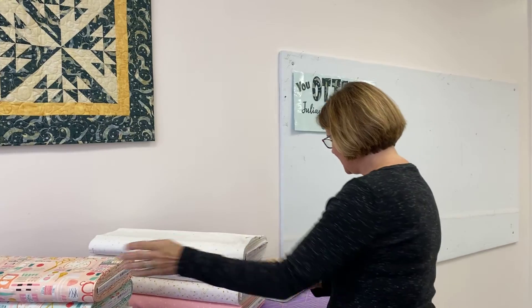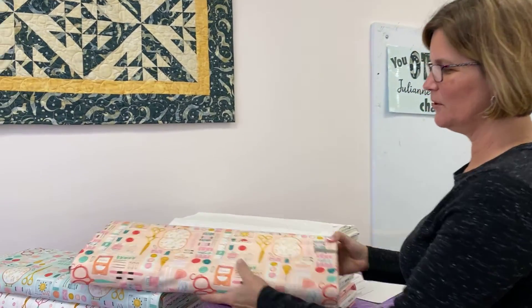Hey everybody, it's Julianne from Cary Quilting Company in Cary, North Carolina, and today is Thursday, January 27th. As you know, we're celebrating our ninth year in business and our nine-year sale continues all the way through Monday. So be sure to come visit us for 20% off a ton of categories, as well as hourly gifts and a way to enter yourself for our grand prize basket.